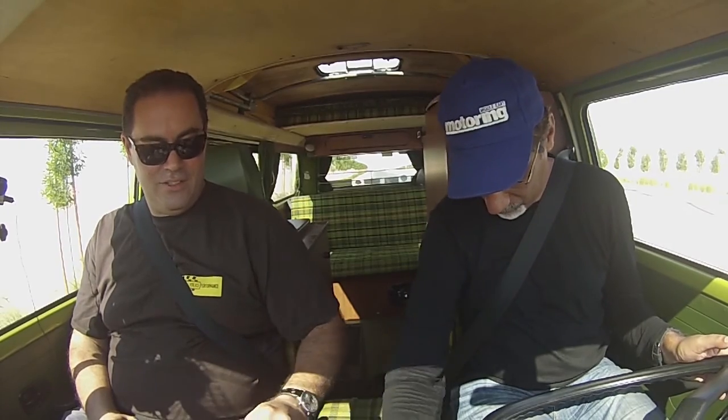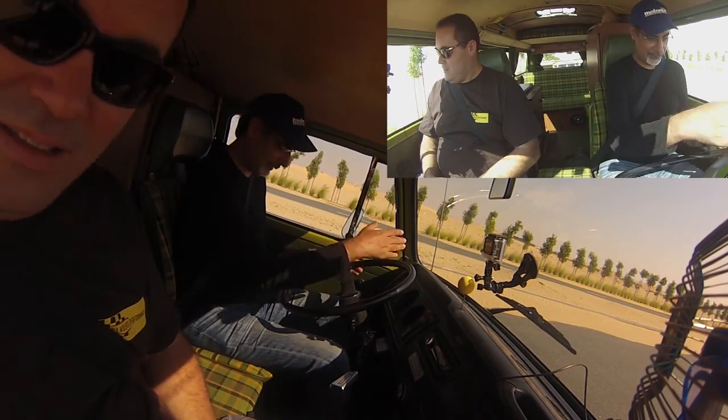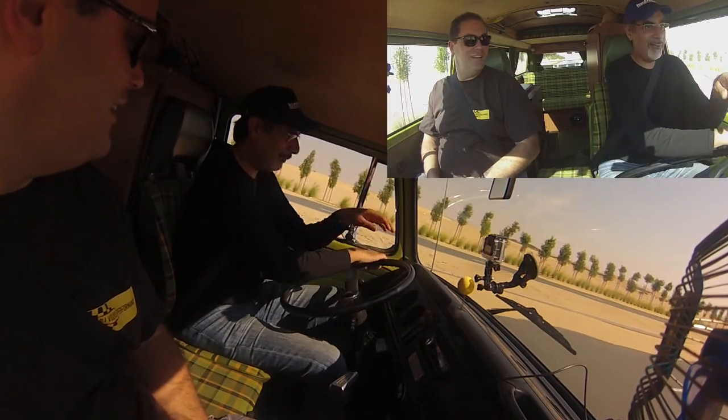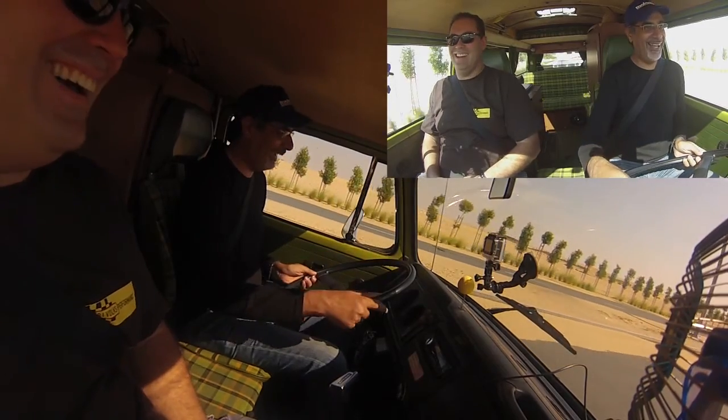Handbrake's there. Fly off handbrake, and nobody behind us. Where's the indicator on this? There we go, and we're off. This is great — it's like driving a dustbin lid. Second gear — nice, easy change. No problem at all. I'll tell you what, it's pretty easy to drive, isn't it? There's a little bit of play in the steering wheel.